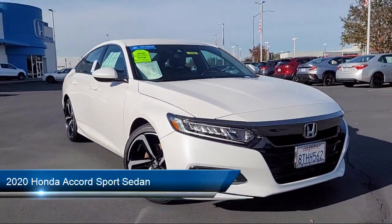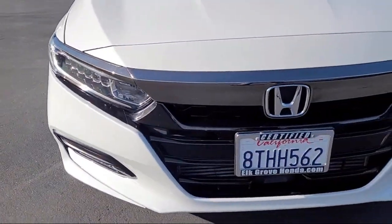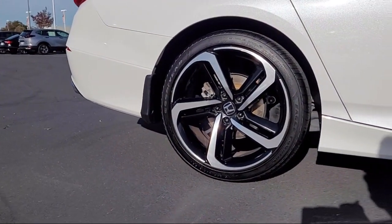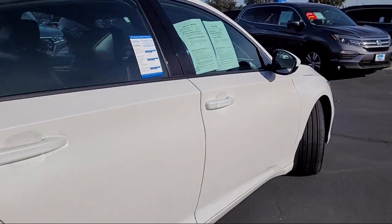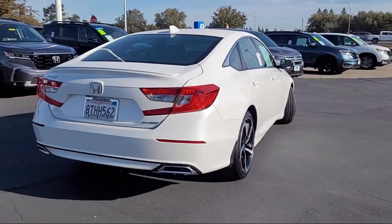It comes equipped with keyless entry, rear view camera, leather steering wheel with auto tilt-away, Apple CarPlay and Android Auto, outside temperature display, alloy wheels, rear spoiler, auto high beam headlamp control, steering wheel controls, electronic stability control, and has less than 40,000 miles on the odometer.